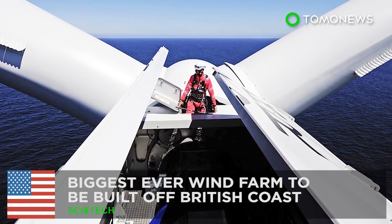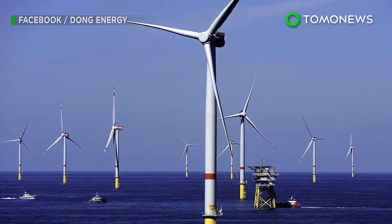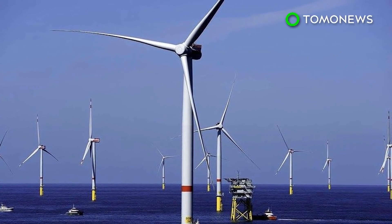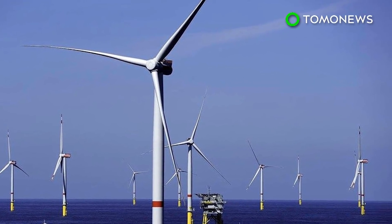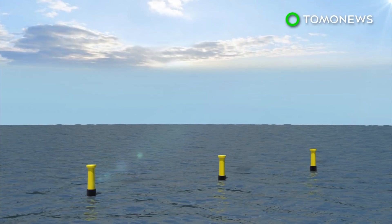The biggest ever wind farm is said to be built off the British coast. The UK government might be gearing up for a so-called hard Brexit, but that doesn't mean it's stopping work with European companies. The world's largest wind farm is said to be built 90 miles off the British coast by Danish energy firm Dong. When completed in 2022, the wind farm is expected to be the world's largest.